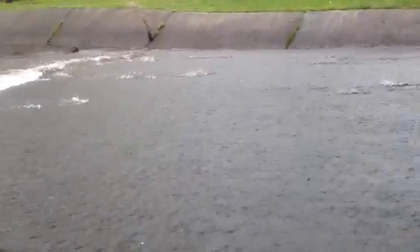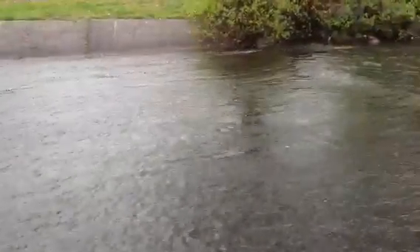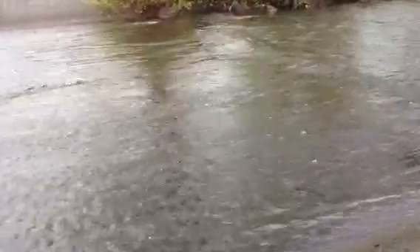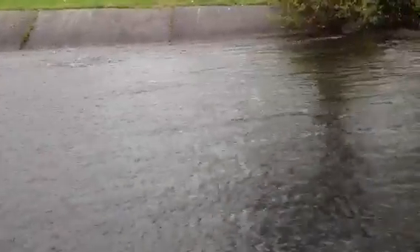Thankfully we have a little bit more rain and the water in this cement berm is high enough for them to make it. They seem to all be making it over now that there is enough water. Some have a little bit of a struggle but they all are seeming to make it.